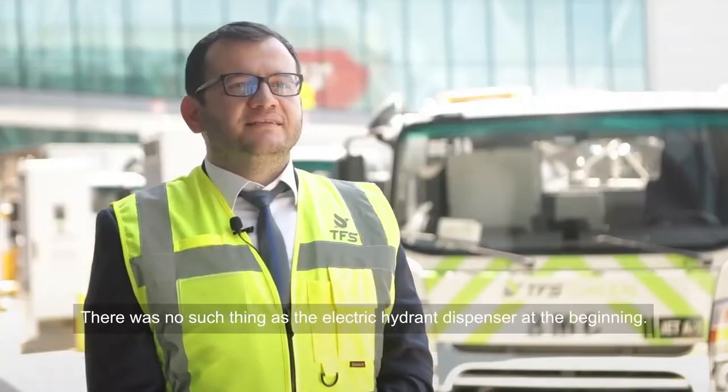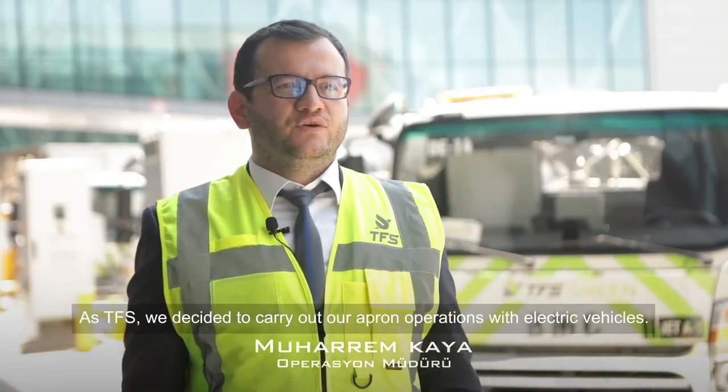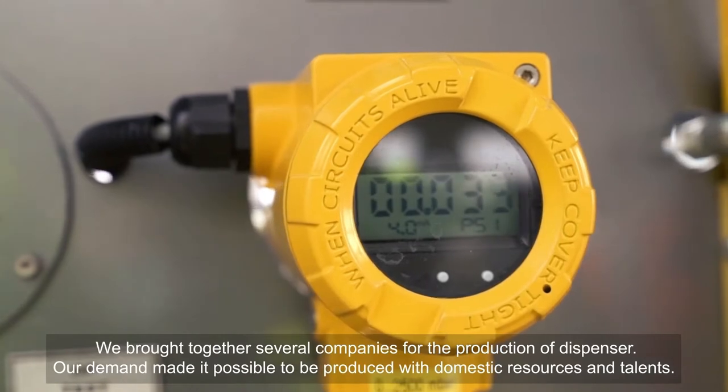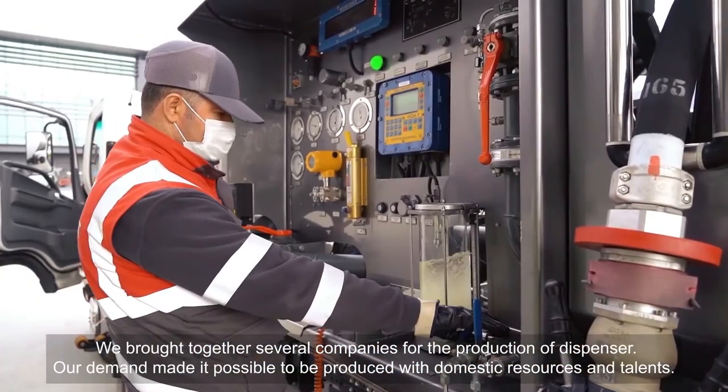There was no such thing as the electric hydrant dispenser at the beginning. As TFS, we decided to carry out apron operations with electric vehicles. We brought together several companies for the production of the dispenser. Our demand made it possible to be produced with domestic resources and talents.